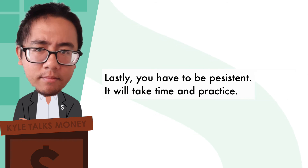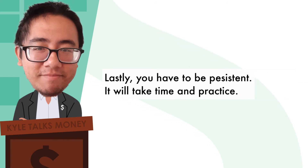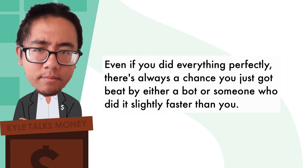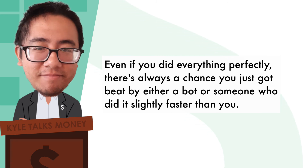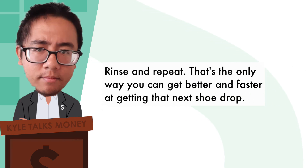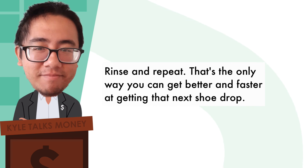Lastly, you have to be persistent. It will take time and patience. Even if you did everything perfectly, there's always a chance you just got beat by either a bot or someone who did it slightly faster than you. Rinse and repeat — that's the only way you can get better and faster at getting that next shoe drop.